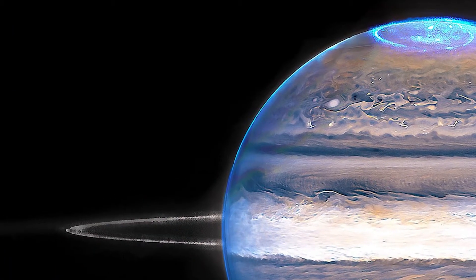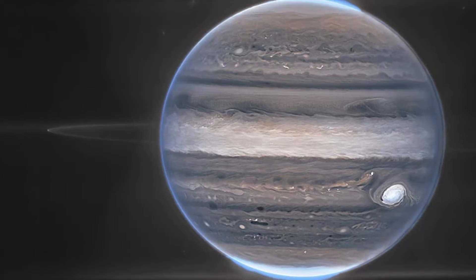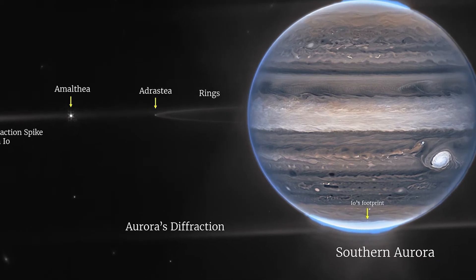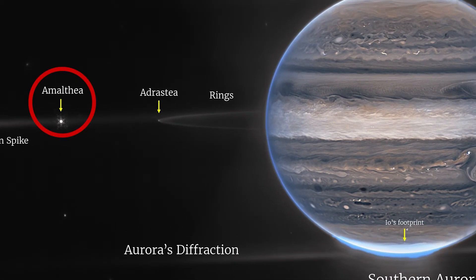We also got to see the rings of Jupiter glowing around the planet. Even though the rings are a little faint, they still look very magical, and the glowing aurora is enough to put people in a trance. We also get to see two moons of Jupiter — Amalthea, visible on the left in the form of a glowing dot, and Adrastea beside Jupiter's ring in the form of a very bright spot.